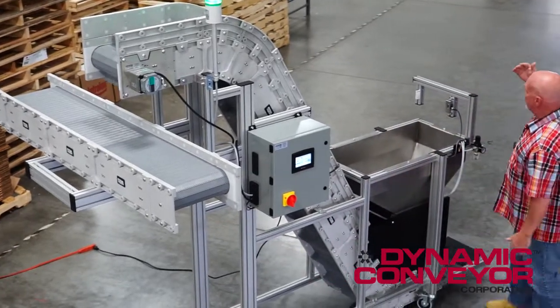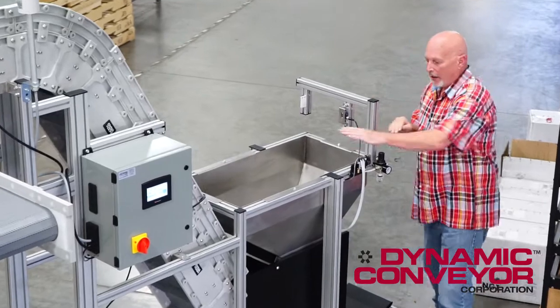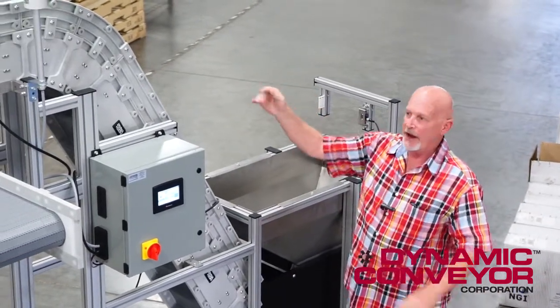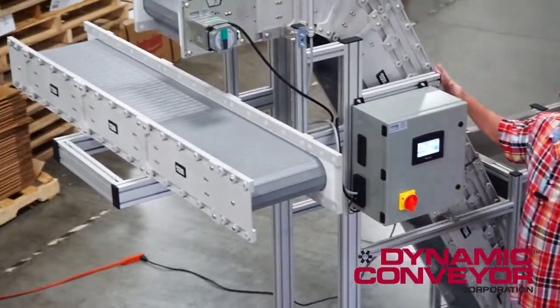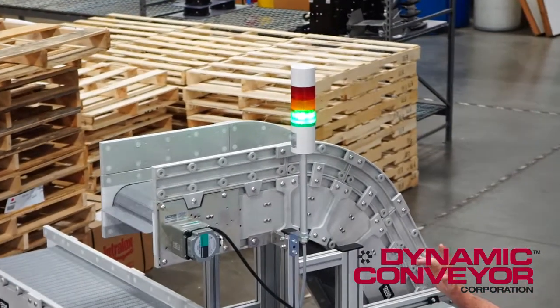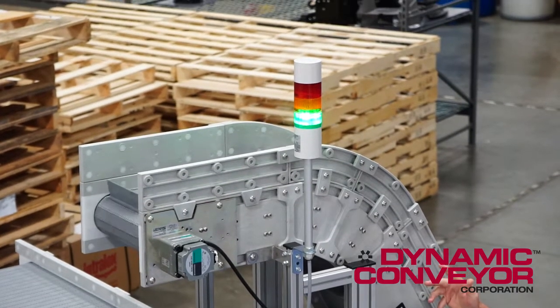So this conveyor has an optic sensor that's counting his product as it's coming out of his machine into our big hopper here, traveling up our conveyor and going to whichever empty hopper he has available. As the conveyor senses the count, it'll turn on the different alarm lights and also sound to tell his worker to get over here and swap out that container and get a fresh one in place.